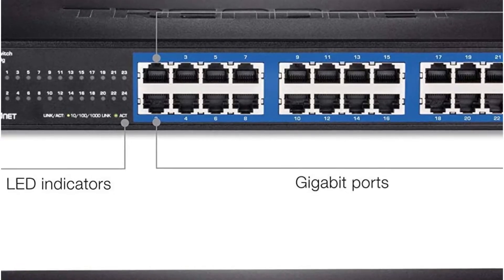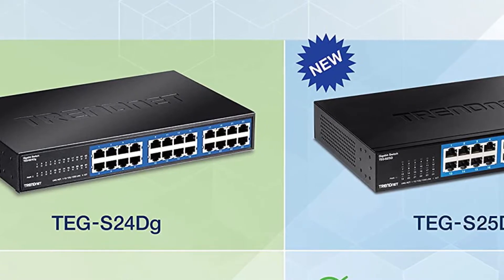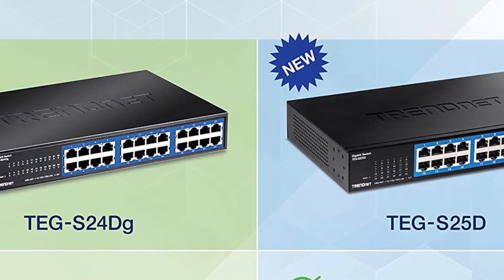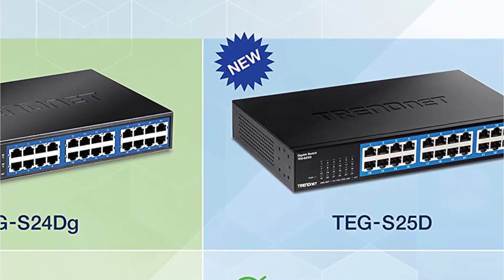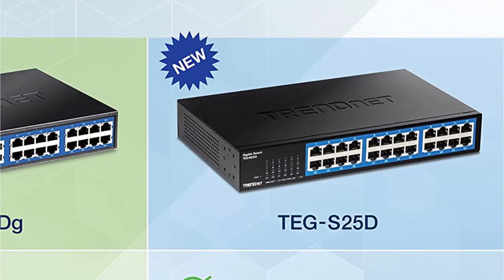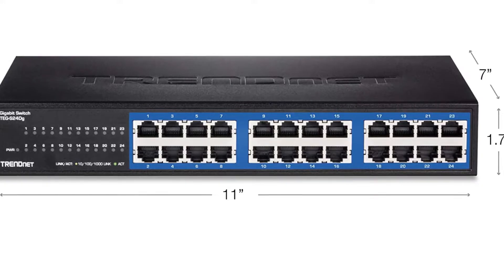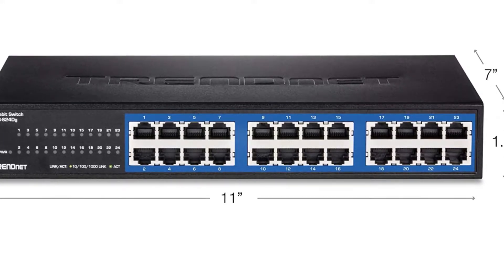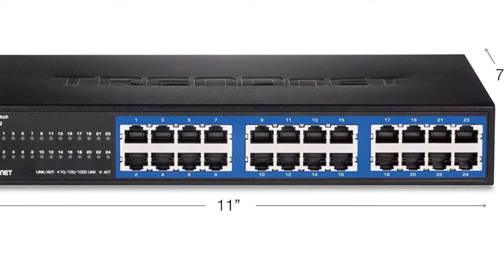The energy-saving feature of the TRENDnet 24-port unmanaged gigabit desktop switch is quite astounding. TRENDnet is promising up to 70% reduction in energy consumption compared to other standard devices. Not only that, but it also manages power consumption automatically so that the device does not operate on lower power when high performance is required. You will also get a lifetime warranty assurance from TRENDnet on the switch.